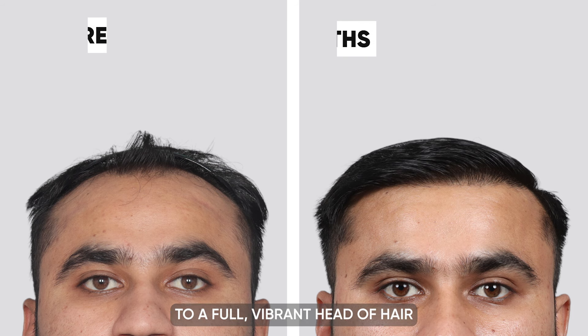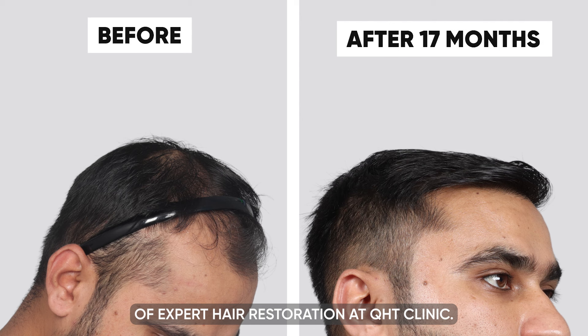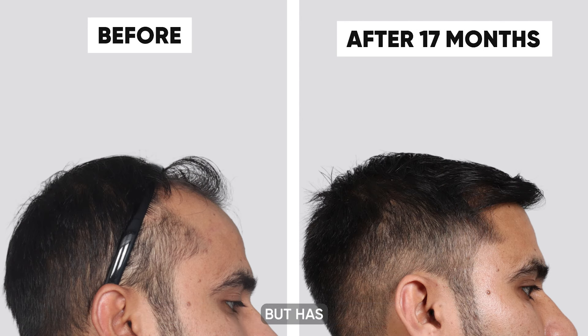Our patient's journey from noticeable hair loss to a full, vibrant head of hair demonstrates the transformative power of expert hair restoration at QHT Clinic. This remarkable change has not only enhanced his appearance but has also significantly boosted his confidence.